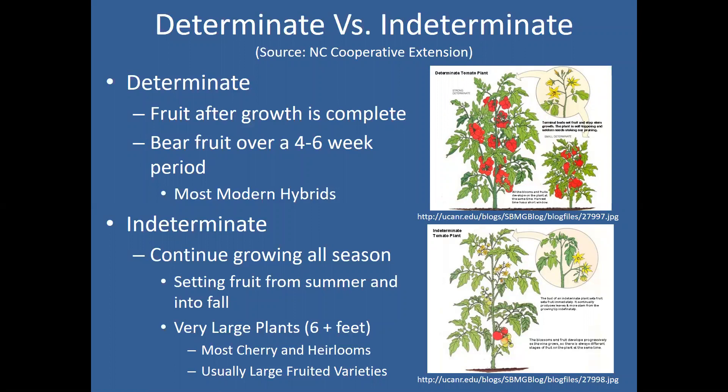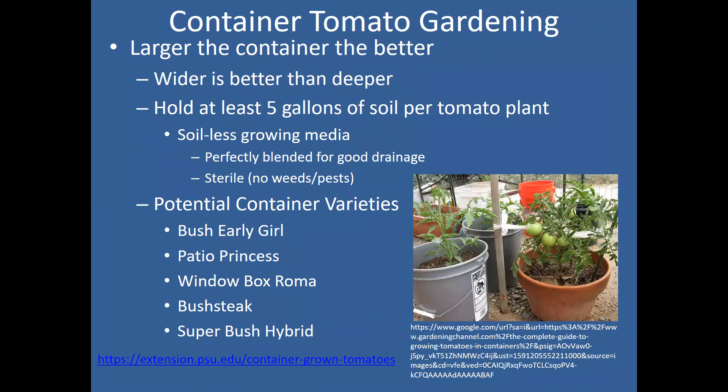I got several questions before the class about whether you can grow tomatoes in a container — and the answer is yes. You can put almost anything in a container as long as you have the proper size. Wider is going to be better than deeper. We tell folks nothing smaller than a five-gallon bucket for one tomato plant. If you go much smaller than that, the root system really cannot get what it needs and will run out of water before the plant meets its needs. Five-gallon buckets aren't beautiful, but they're a great way to grow tomatoes.